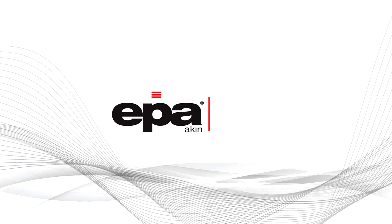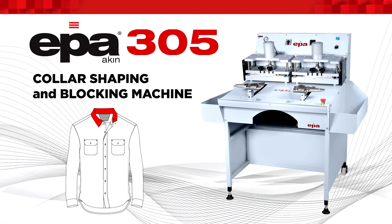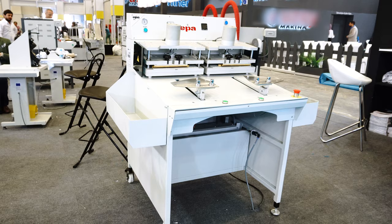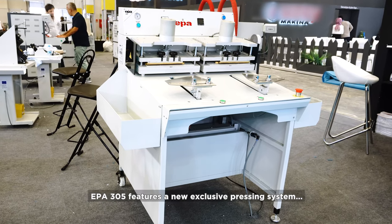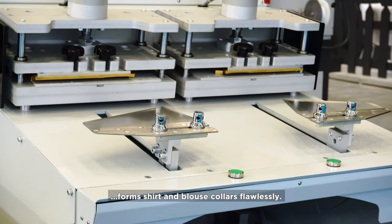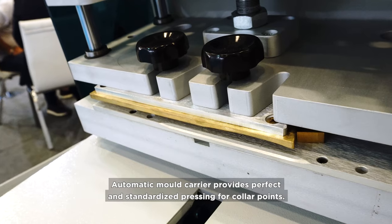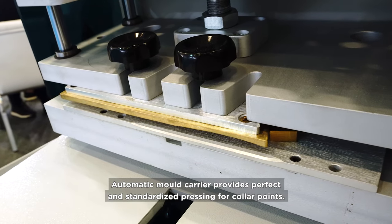EPA shirt machines for exclusive garments. EPA 305 color shaping and blocking machine features a new exclusive pressing system that forms shirt and blouse collars flawlessly. The automatic mold carrier provides perfect and standardized pressing for collar points.